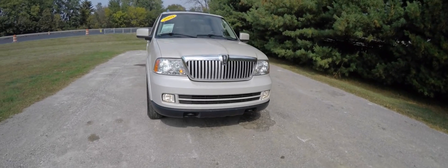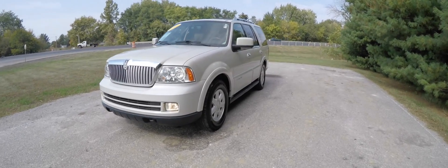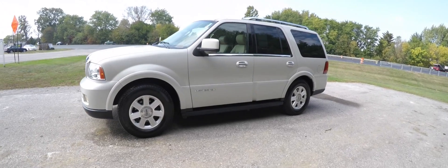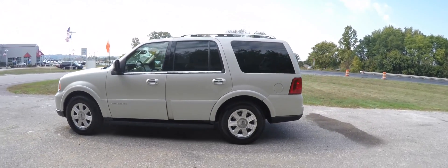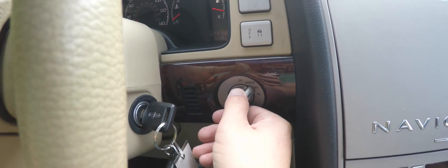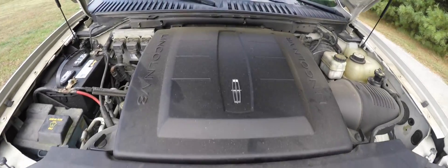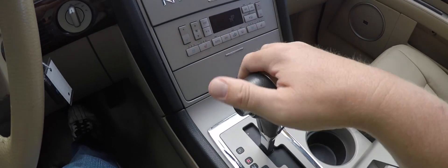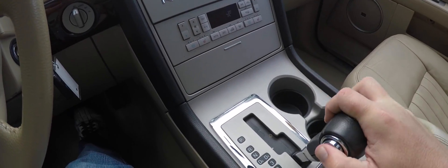Hello everyone, today we're going to take a quick walk around look at this 2005 Lincoln Navigator Ultimate 4x4. This Navigator is in light French silk pearl coat metallic, has the black and camel premium perforated leather interior. The vehicle is four-wheel drive with an electronic four-wheel drive selector, powered by a 5.4 liter InTech dual overhead cam V8 engine, and has a six-speed ZF 6HP26 automatic transmission with manual shift ability.